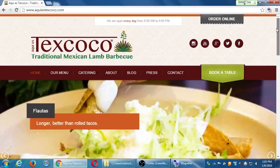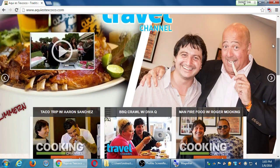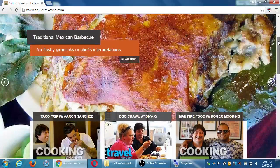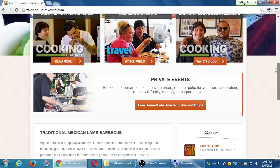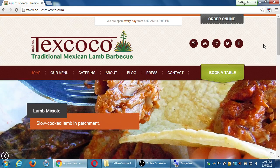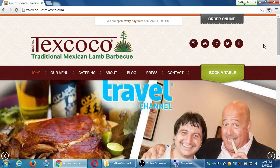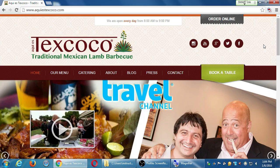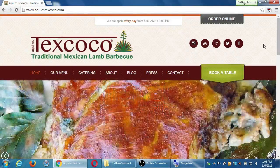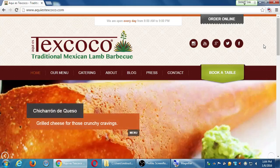This is a Mexican food restaurant — traditional Mexican lamb barbecue. The purpose of the website is to update you on the restaurant, make you hungry, and then look at the top right: 'Order Online' and 'Book a Table.' The website has a goal. Don't just rush out and make a website without a plan — ask yourself, why do I have a website? Is it doing what I need it to do?